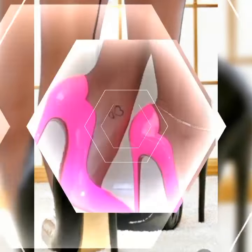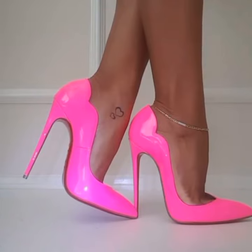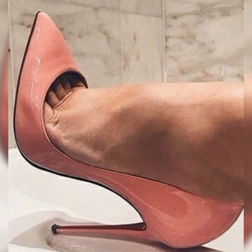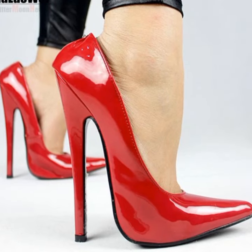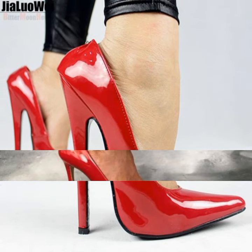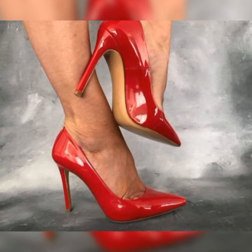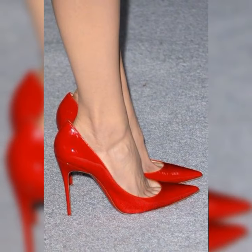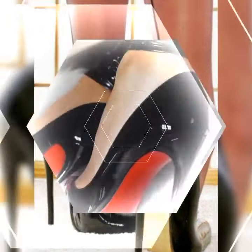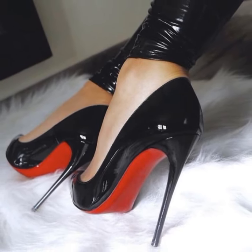Lace socks with stiletto heel sandals for women is a unique way to add some flair to your outfit and make a fashion statement. Lace socks with high heel sandals are all about mixing elegance with a touch of edginess — they create an interesting contrast that can elevate any outfit, whether you are going for a dressy or casual look. The first step is choosing the right lace socks; you can go for a classic black lace sock.